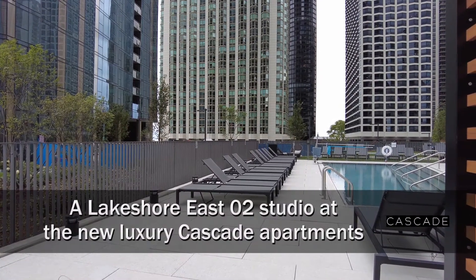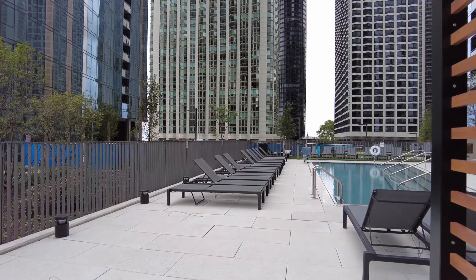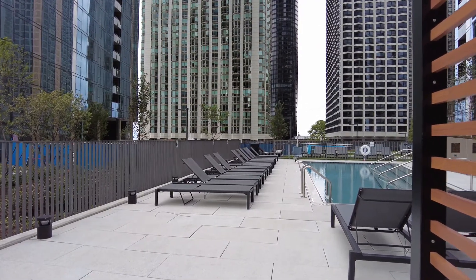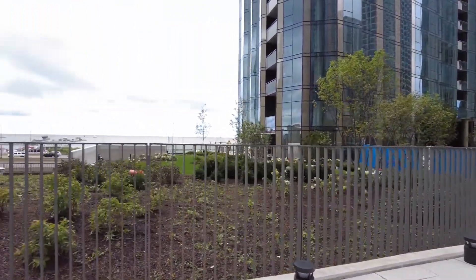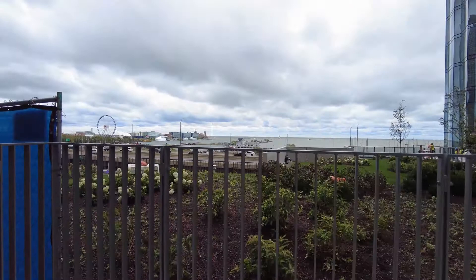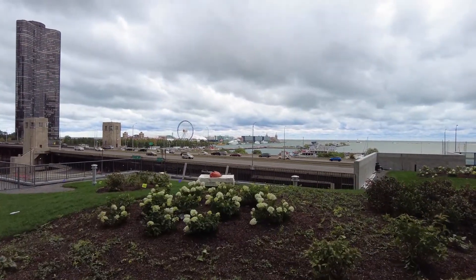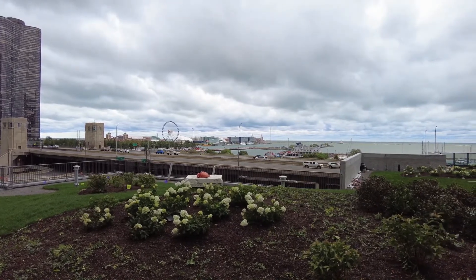I'm in Lakeshore East on the pool deck at Cascade, a brand new apartment tower, looking out toward a fabulous view of Navy Pier and what will be a great view of the Navy Pier fireworks this season. And I'm headed inside for a walk through one of the apartments.